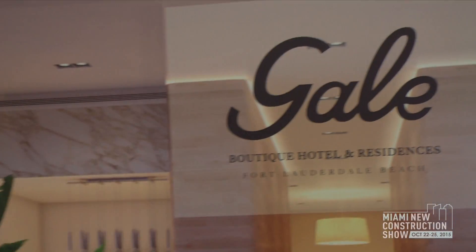We are at the Miami New Construction Show and here is an amazing project which is Gale in Fort Lauderdale. Newgard is the developer of the project, and I have here the sales representative who is going to talk about the project itself and why buyers and investors should buy in Gale.